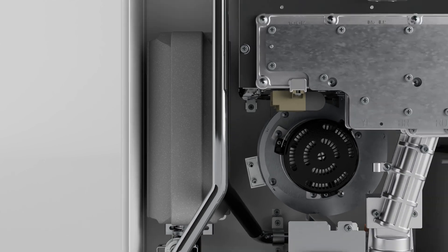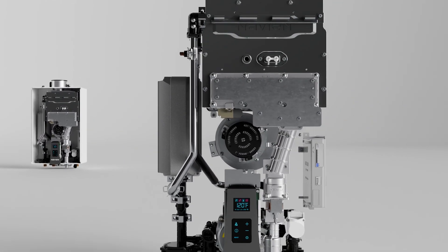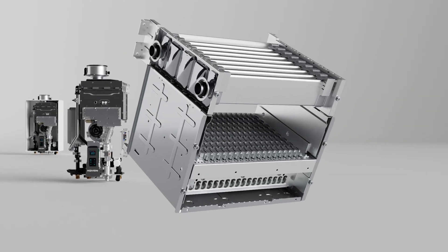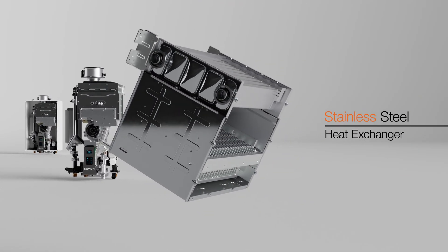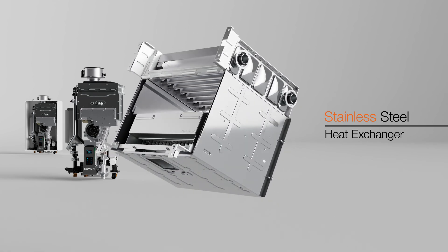Take a look inside the NHWA non-condensing tankless water heater and discover the many features that increase durability, functionality, and safety, including our superior Navitec stainless steel heat exchanger and burner, delivering unmatched performance and durability.